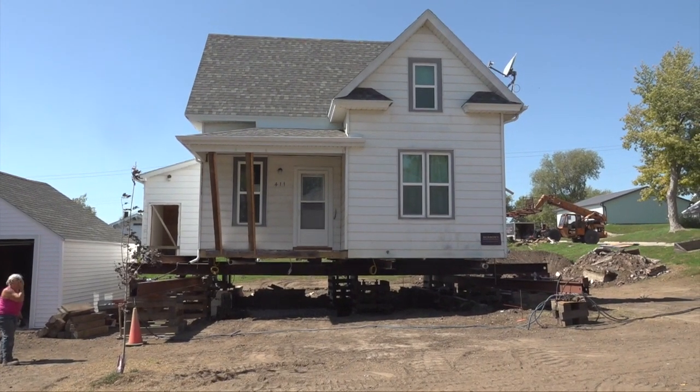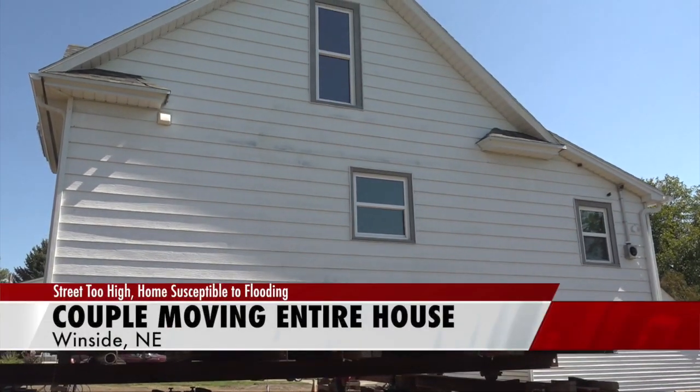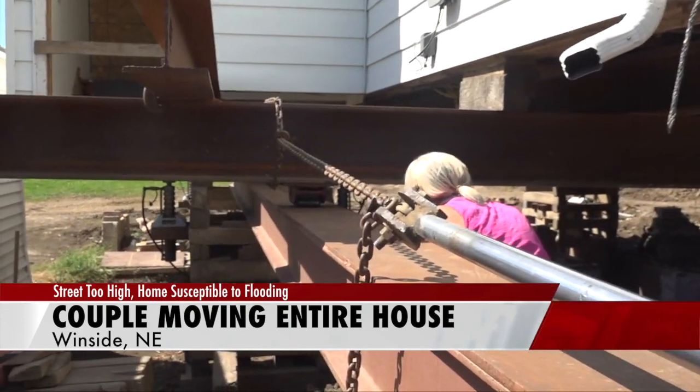What would you do if you stepped outside and your neighbor's house was levitating? That's what it might look like from a distance at one house in Winside. Morrow's House Moving are lifting and shifting a house to protect it against flooding.